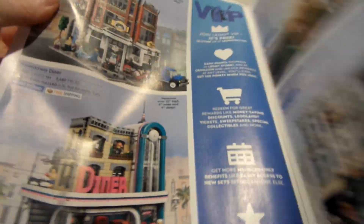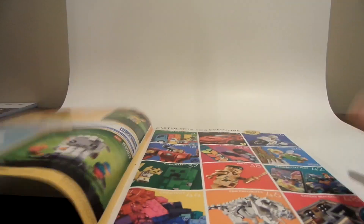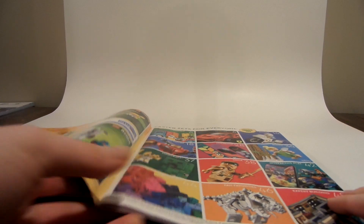There are some LEGO Creator Expert sets — the bookstore and all that. And then there's the LEGO Diner. That's it for the catalog — now I'm going to tell you my favorite themes.